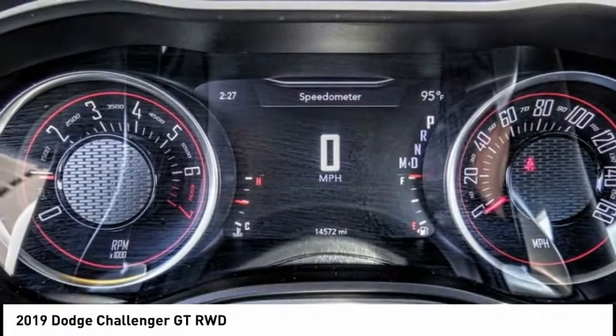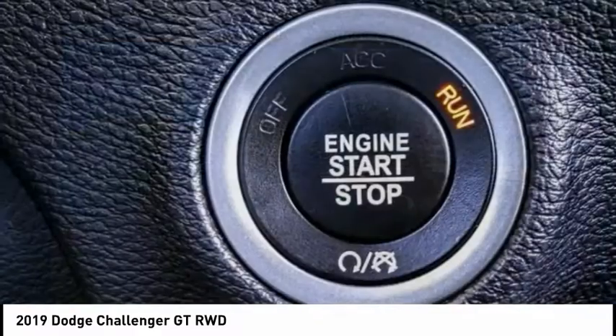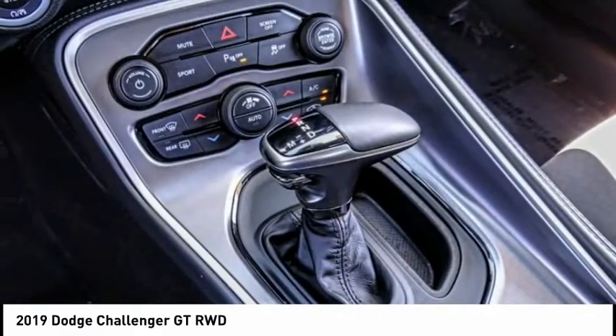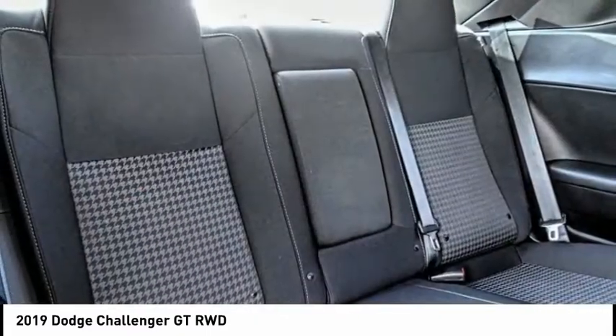This vehicle has less than 15,000 miles. Here are some of this vehicle's great options: electronic stability control, brake assist, traction control, remote keyless entry, fog lights, speed control, four-wheel disc brakes, rear window defroster, security system, and low tire pressure warning.